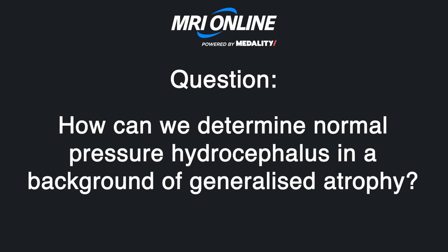How can we determine normal pressure hydrocephalus in the background of generalized atrophy? That gets back to the callosal angle. The callosal angle tells us it's more likely hydro and not generalized atrophy, because the normal callosal angle is greater than 100 degrees — if it's less than 80, it's more likely to be NPH. If the ventricles are bigger than I'd expect for the degree of volume loss, I measure the callosal angle. If it's positive, I say it's suggestive of NPH in the appropriate clinical setting. The neurologist evaluates the patient, then sends them back to me, and I do the LP or a three-day lumbar drain trial. If positive, they go to shunt.